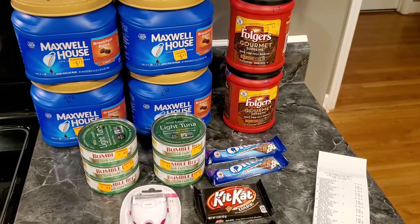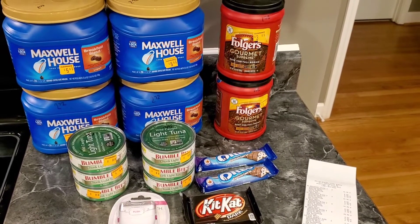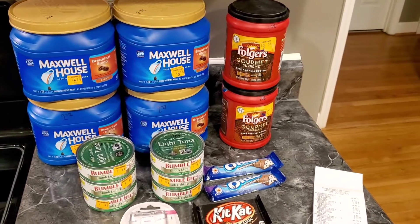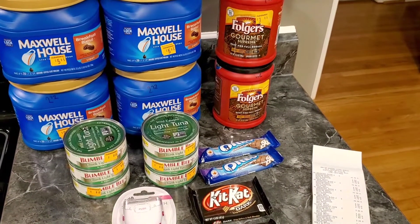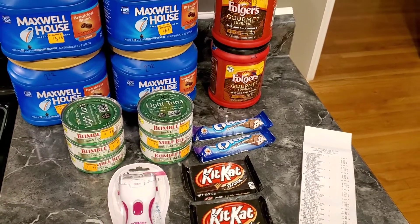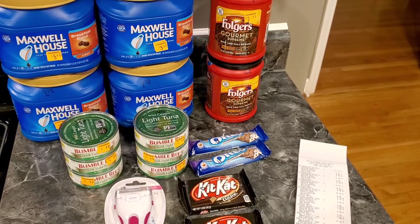That is my Dollar General haul! Have you guys been to any Dollar Generals and picked up any clearance items? If you have, let me know the deals you got. I might hit up some more in the morning — we have two more days, so I hope to get some more good deals. Thank you so much for watching, take care, and I'll see you in the next video. Bye guys!